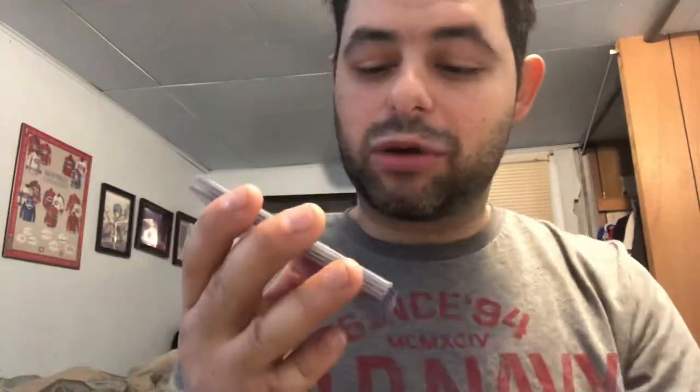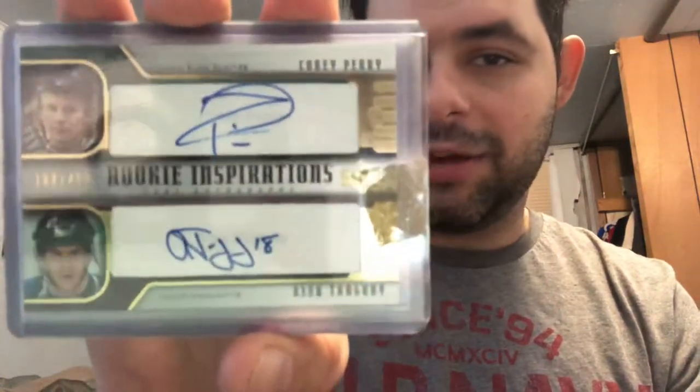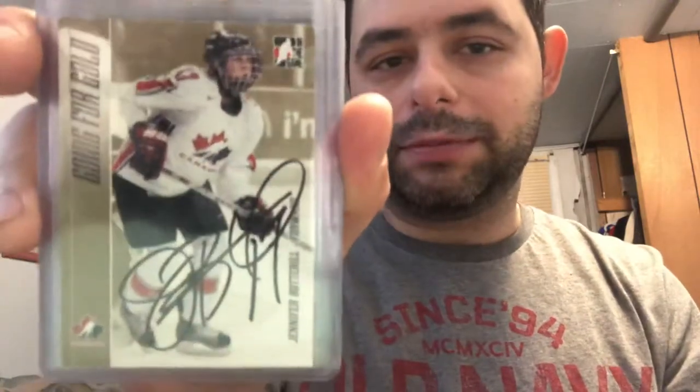Antoine Ferment rookie. We have a Jim Slater. It's going to be hard to see the auto, but we have Corey Schneider. We have a nice Corey Perry rookie card out of 499, along with Alex Tanguay. We have two in-person autographs of Jennifer Botterill and Nancy Dulé.